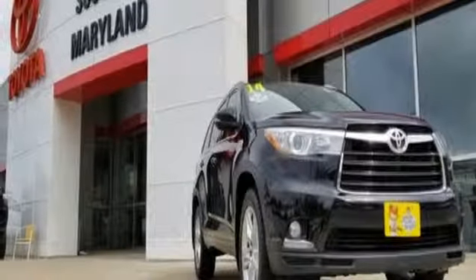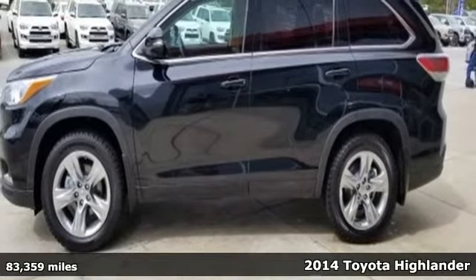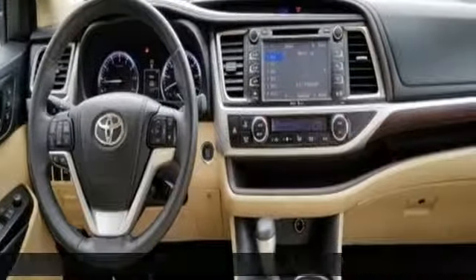Here's a 2014 Toyota Highlander. Life is hectic enough — make the journey smoother in this Highlander. It was built for families and made for fun.